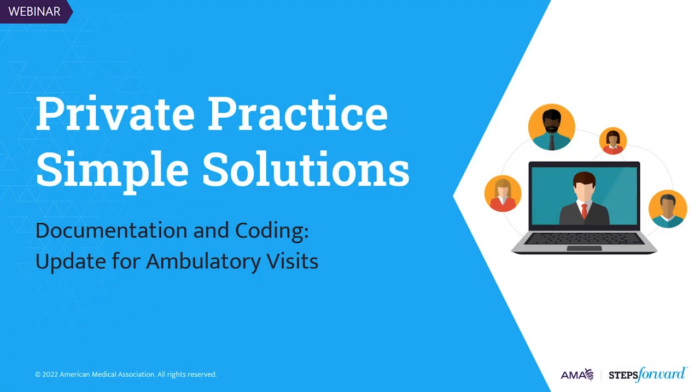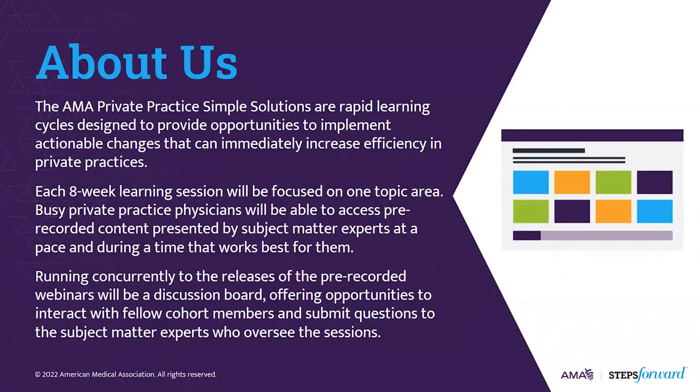Welcome to the American Medical Association's Private Practice Simple Solutions, part of the Steps Forward Innovation Academy. The Private Practice Simple Solutions program is a series of rapid learning cycles designed for private practices to provide opportunities to implement actionable changes that can immediately increase efficiency.